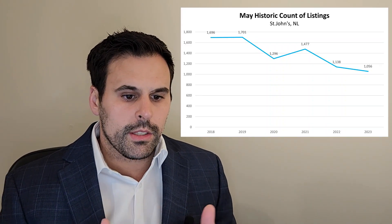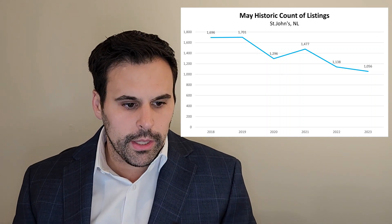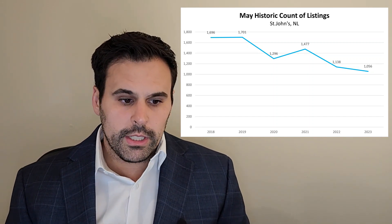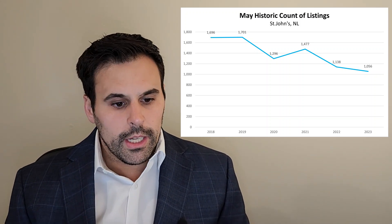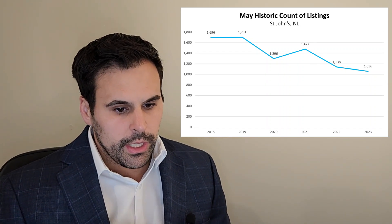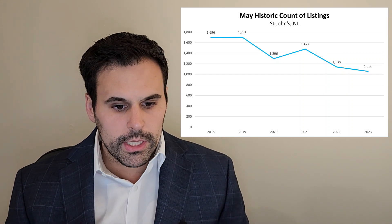For the first chart, we're taking a look at the May historic count of residential listings for St. John's. The way these listings are tallied is whether they were active during any period of the month. I went back eight years on this so that we could see the beginning of the decline. In 2018-2019, it's relatively stable, very close to 1,700 both years. Then in 2020, we all know what happened — this is the beginning of the supply issue here in St. John's. There was a significant drop, a little uptick for 2021, and then it's slowly been declining ever since.